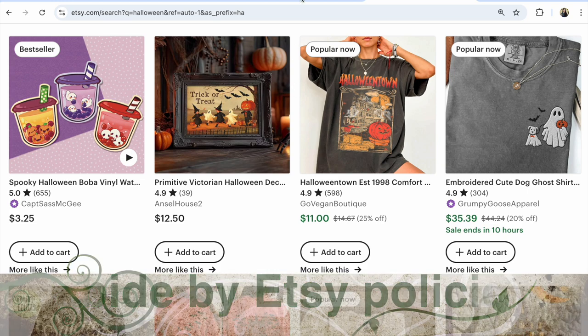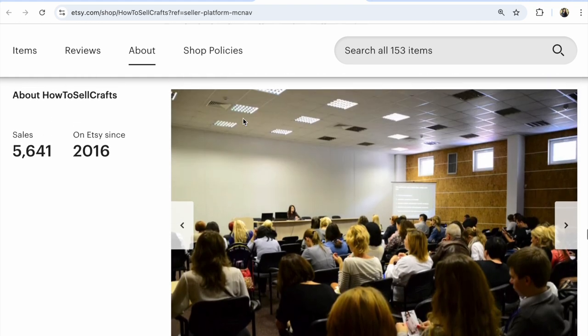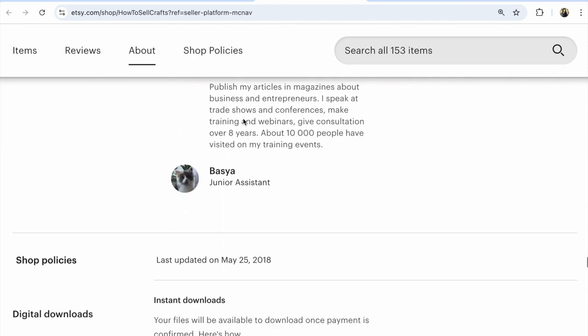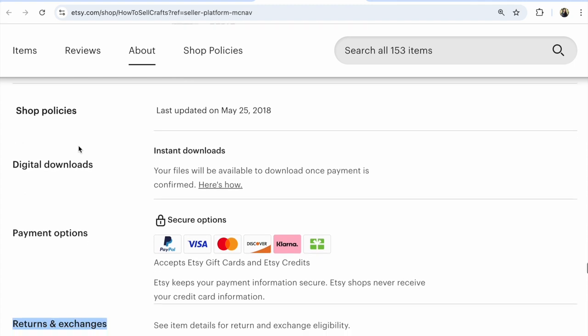So many newbies make some mistakes. Look in your Etsy shop homepage. After your 'About' section, find under this your shop policies. And under these shop policies, click on 'All Shop Policies.' Please note whether or not you have indicated your return policy on your Etsy shop homepage.